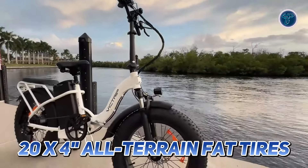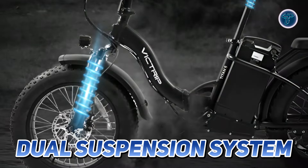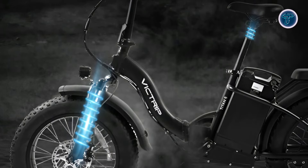Equipped with 20x4-inch all-terrain fat tyres, this e-bike offers excellent stability and grip, making it perfect for both urban roads and rugged trails. The dual suspension system enhances comfort, with a front suspension that absorbs shocks and a shock suspension seat tube for a smooth ride.